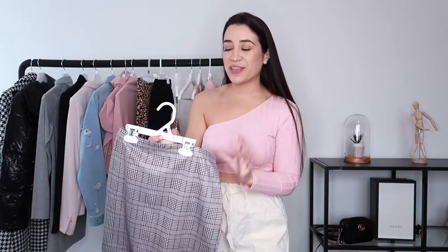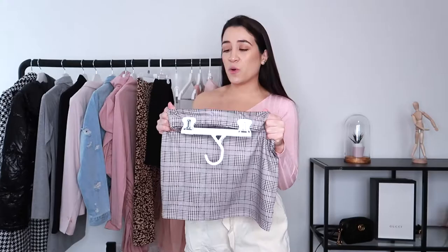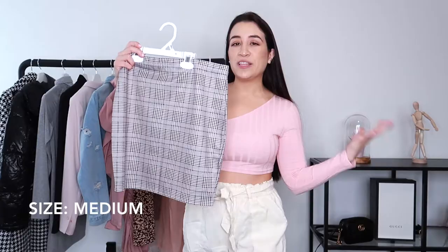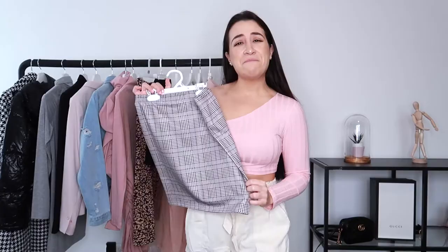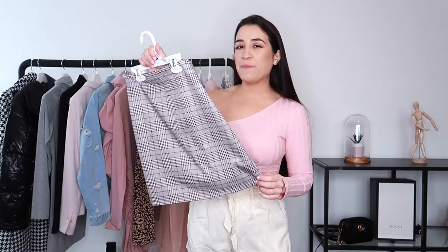This next item I'm not the biggest fan of before even trying it on - the material is just not good at all. It's super thin and super stiff, it doesn't look like it's going to stretch at all. I picked this skirt up in a size medium and once again it's not really looking medium to me - it looks like it's going to be super tight. I really hope it fits because I have so many outfits planned in my head with this style and print. It was only like six dollars, so I guess I should cut it some slack.